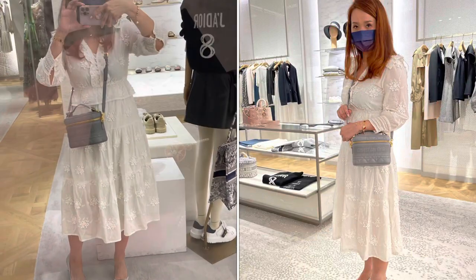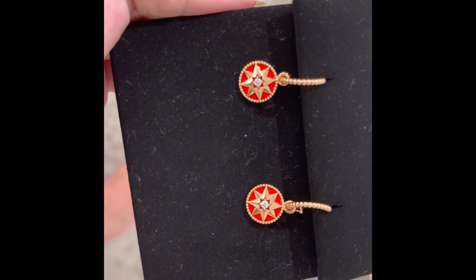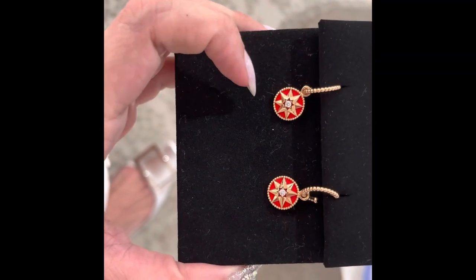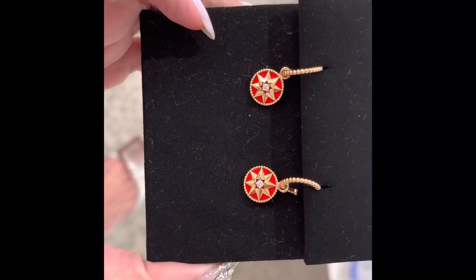These earrings are red lacquered ceramic — not a stone per se, but they're still really pretty. It's quite a classic design: the hoop and the medallion on there.